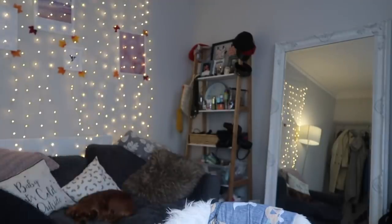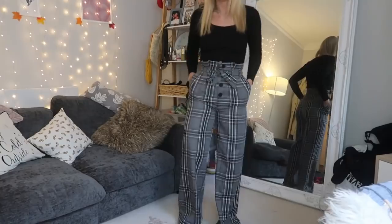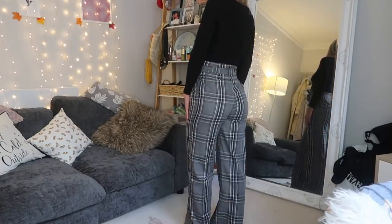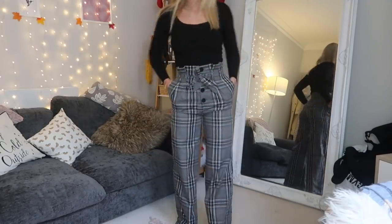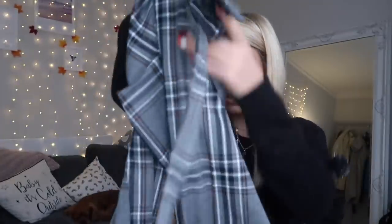Next up, I have paper bag tartan check trousers - I'm not sure of the exact technical name, but you'll know what I mean when you see them. This pattern is extremely in this autumn. They're one of those styles that looks very expensive, almost like Burberry, but they're from ASOS. These are wide leg, and I feel like the paper bag style is nice and high-waisted with a good cinch.